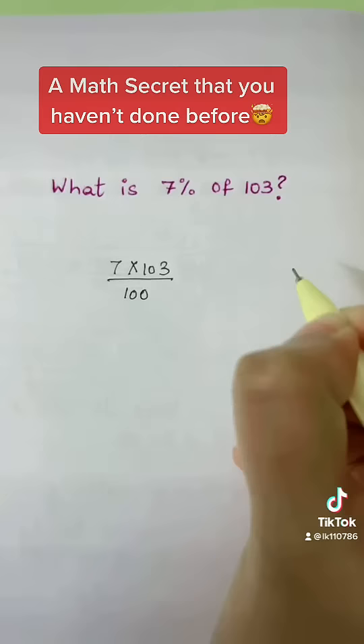Seven times 100 is 700, and seven times three is 21. Add them together: 721 over 100, which is 7.21. So seven percent of 103 is 7.21.